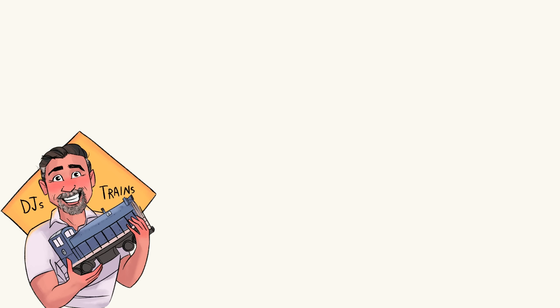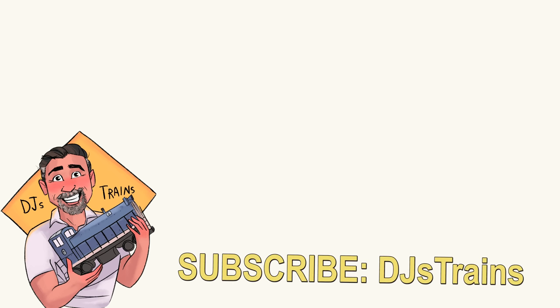Subscribe to my channel DJ's Trains. You can also follow me on Facebook, Twitter, and Instagram. The Patreon site is djstrains.com — got a lot of cool stuff coming up for future videos and appearances. You also want to be part of answering these questions so your answers can be part of future videos. There are like 350 videos all organized in the playlist — check that out on the homepage of DJ's Trains on YouTube.